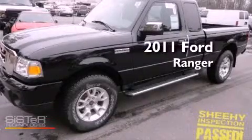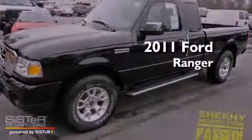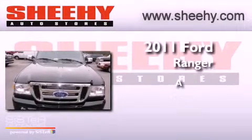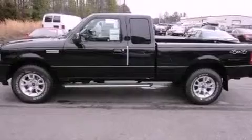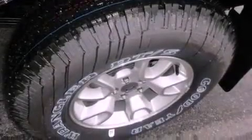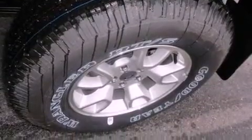This is a brand new 2011 Ford Ranger. Its top features include traction control and stability control systems, commercial-free satellite radio, aluminum wheels, and a tire pressure monitoring system.